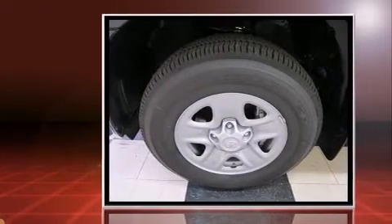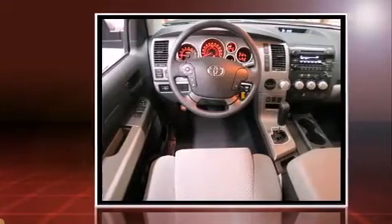Top features include cruise control, automatic temperature control, heated door mirrors, skid plates, and a split-folding rear seat.